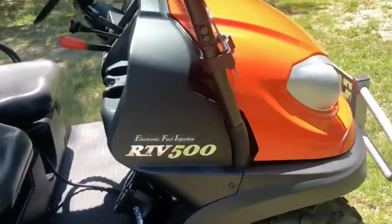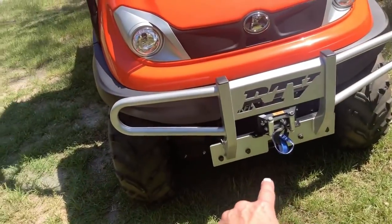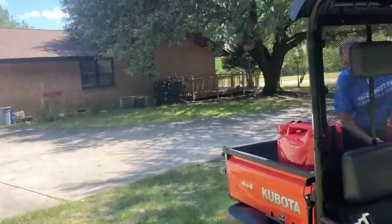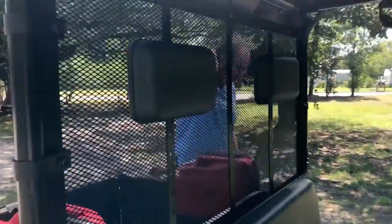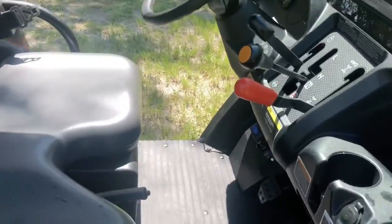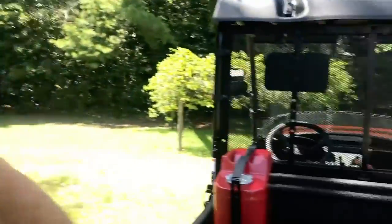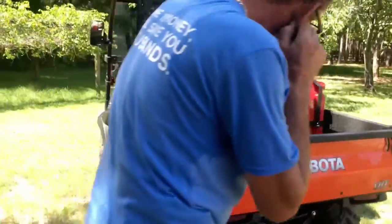It also has a winch on the front, custom put on it. Normally when you get one of these, it's just the body and the frame — no windshield, no mirrors, no roof, nothing. This has every available customized item on it that you can get, and I'm super happy with it. What do you think, babe? It's awesome, isn't it? Yes — this is for me!